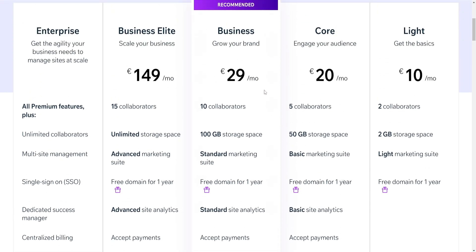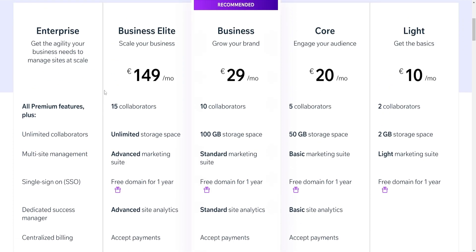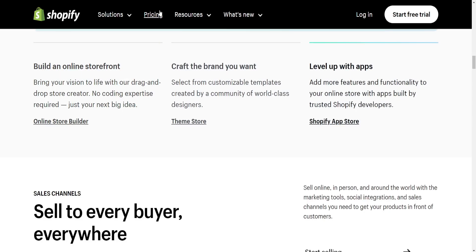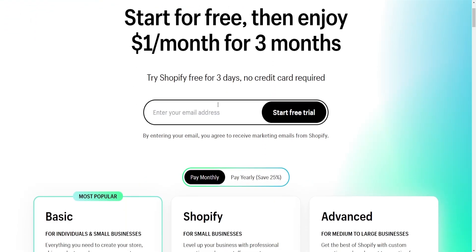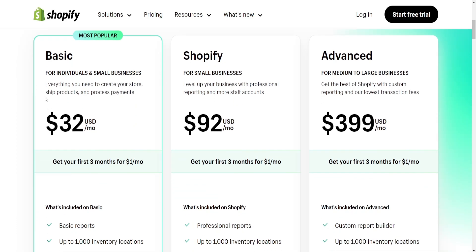Pricing: Wix offers various pricing plans suitable for different needs including a free plan with limited features. Costs can increase as additional features are added. Shopify pricing starts higher compared to Wix and while it also has different plans, it's more specifically tailored for e-commerce needs.